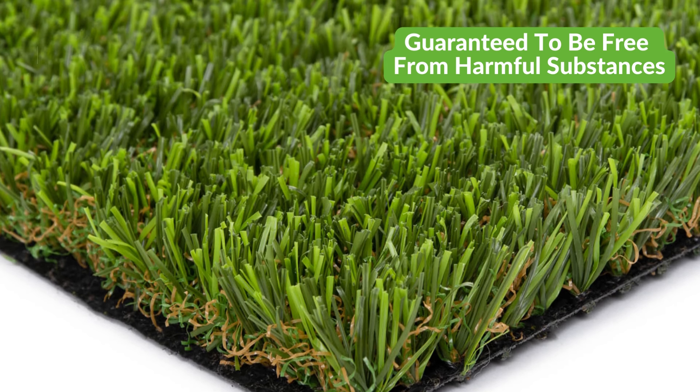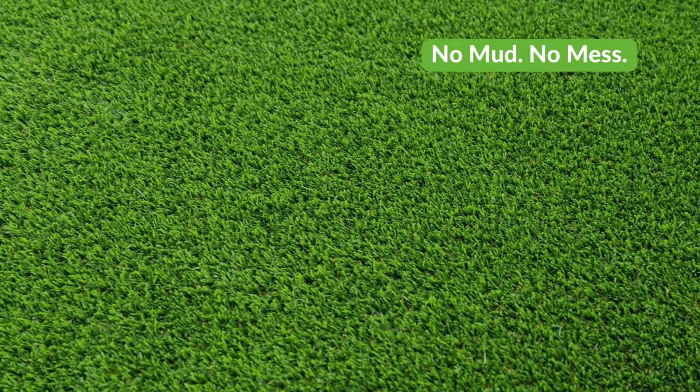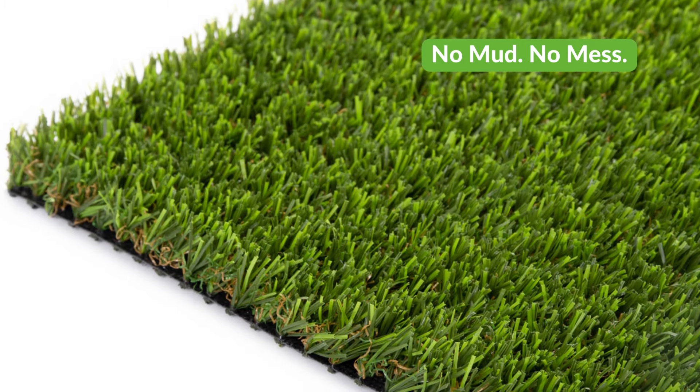Tempo is 100% pet-resistant, and your furry friend will love it just as much as you do. Your dog can play all year round without digging it up or destroying it, and no more muddy footprints in the house or on your furniture. Fluids drain through the surface, and you can easily scoop up any solids with no mess or staining.